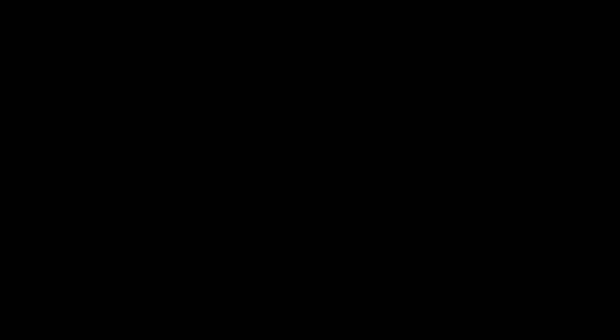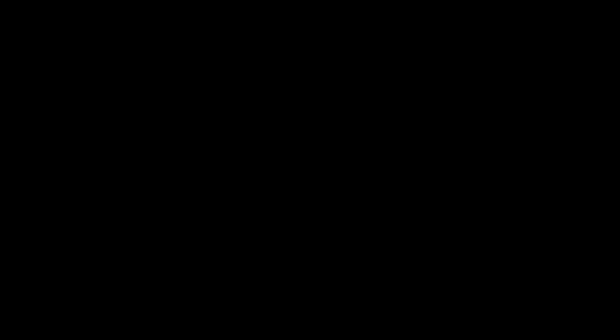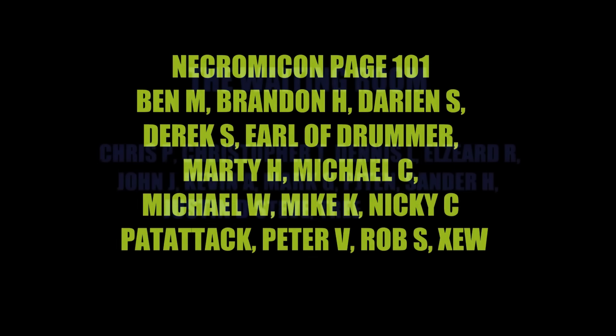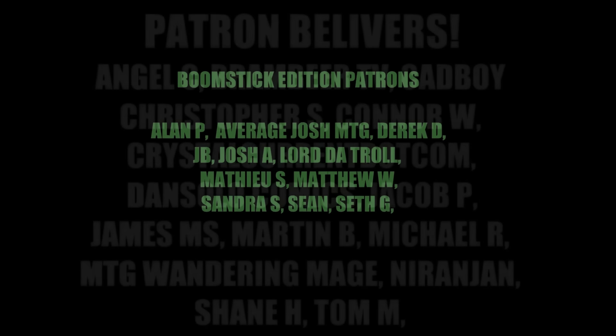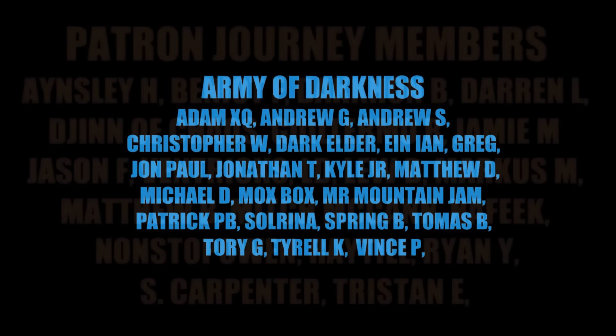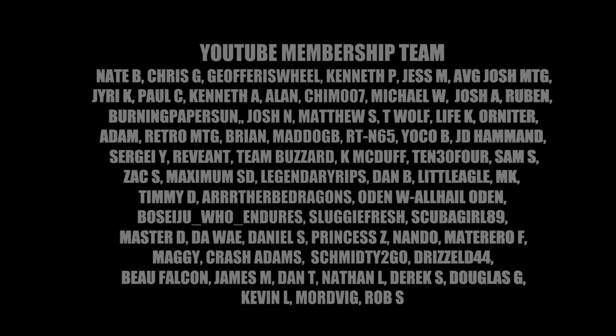A big shoutout and thank you to the loyal patrons of the channel — it's because of them that this channel continues to exist. I want to take a moment to thank each and every one of them, whether you're one of my patrons, a YouTube membership member who donates every single month, maybe at a live stream — wherever you're doing it, thanks again for supporting my channel. Good deals, man. Good deals.